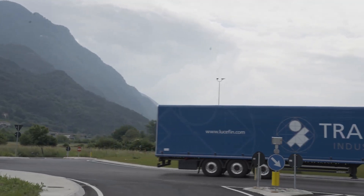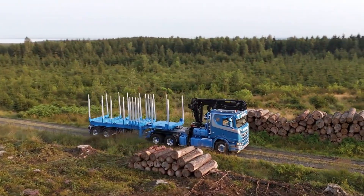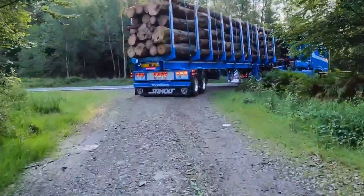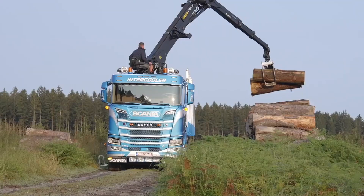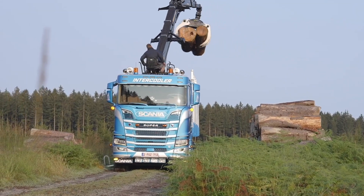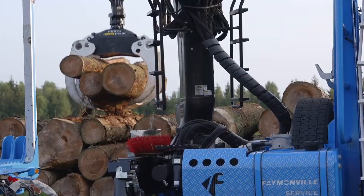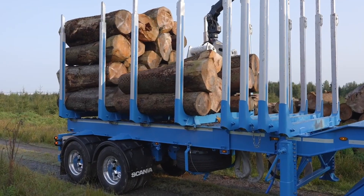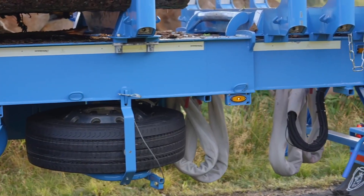The Faymonville TimberMax is a heavy-duty, high-performance semi-trailer designed specifically for the demanding world of forestry transport. Built with precision engineering and rugged materials, it is capable of handling both short timber and long logs with ease, offering the strength and flexibility that professionals in the timber industry require. This specialized flatbed trailer combines advanced technology, versatility, and durability, making it one of the most efficient solutions for transporting wood over challenging terrain.